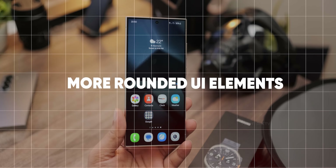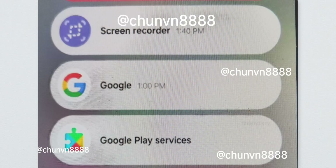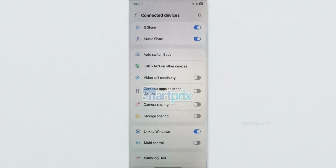One of the design updates includes more rounded UI elements. Notifications now have a more rounded look with extra space between them. Settings, quick actions, and other components also have softer edges, which matches the new icon design nicely.